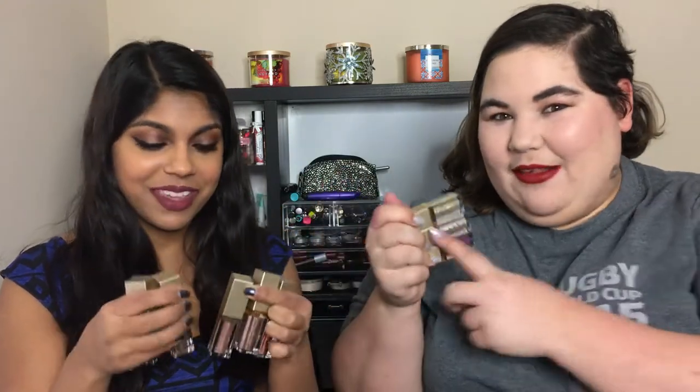Our YouTube idol, Glam Life Guru Tati, just did a video on these. After we had purchased them but before we filmed our own video, we bought all eight of the Stila Magnificent Metals. Three are mine and five are mine. We're going to do a full swatch video, review them, and compare them to the Urban Decay Moondust and the Touch in Sol foils. Then Selena is going to do a tutorial with these.